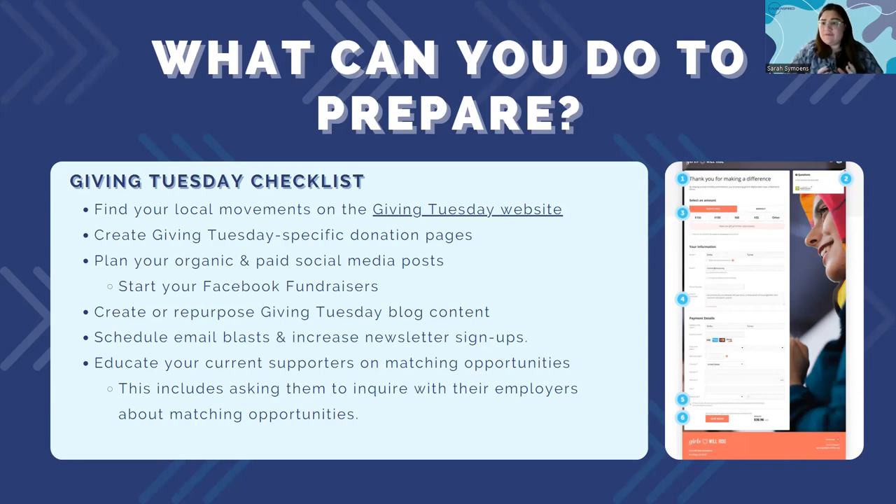Plan ahead your organic and paid social posts. A lot of people don't know you can schedule your paid social posts ahead of time as well. You can schedule Facebook, Instagram, Twitter, and LinkedIn ads to launch on a specific day. I'd recommend scheduling them to launch one to two weeks before Giving Tuesday. You can also start a Facebook fundraiser now and have it ready to go. Taking little things off your plate makes the entire event a lot more digestible.